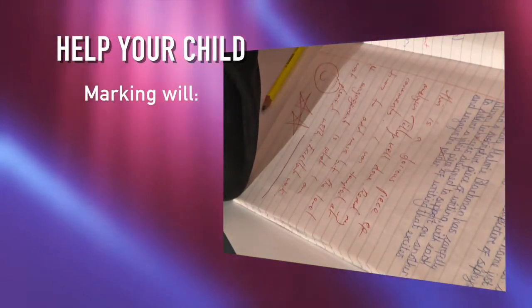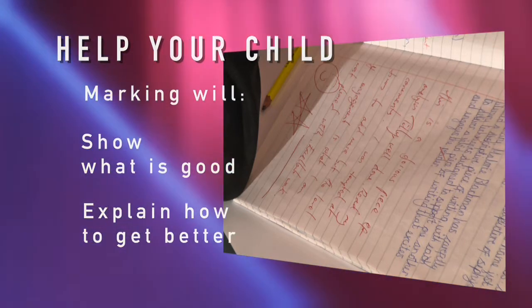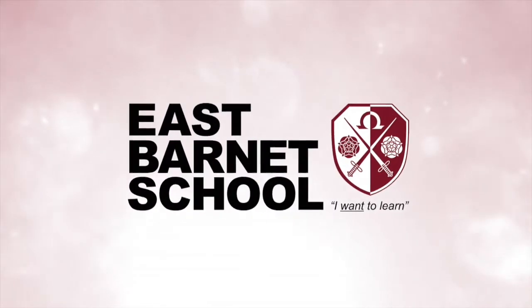The marking of work should identify what went well and the next steps in learning. We want everyone to achieve their potential and to get the most out of their time spent here at East Barnet School. Our motto is 'I want to learn' and our learning ladders are designed to help students do exactly that. Thank you.